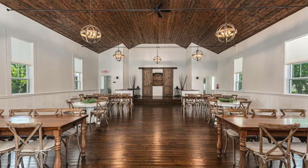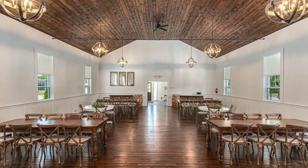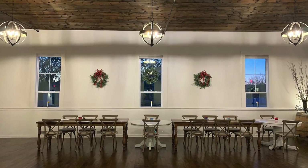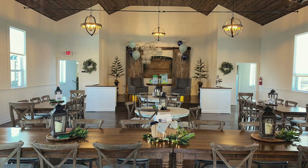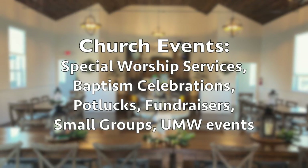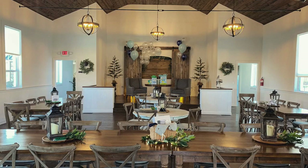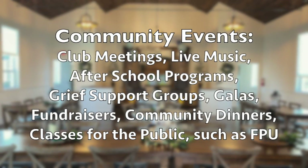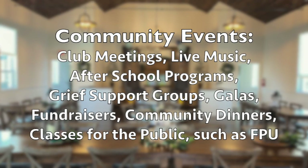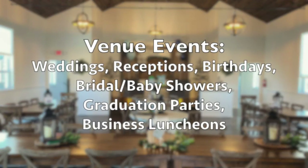To begin, the main hall is the major attraction. It's newly renovated and equipped for hosting a multitude of events. Take a moment to consider all of the things this space can be used for. First, consider church-wide events, and think what we could do here for the community. We also believe this venue could be self-sustainable as an income-generating event venue.